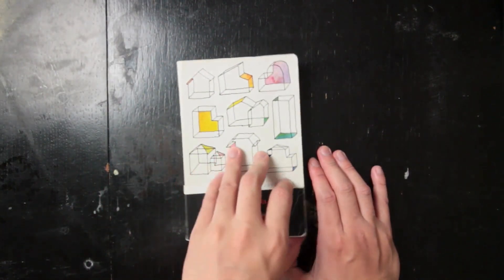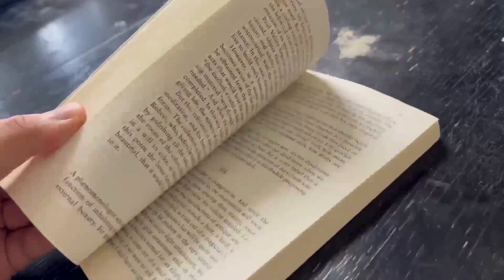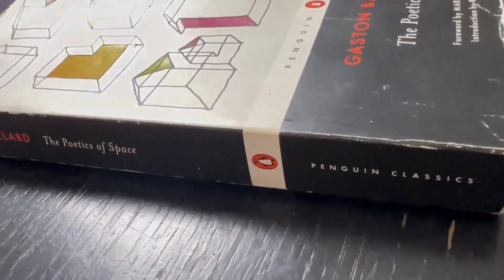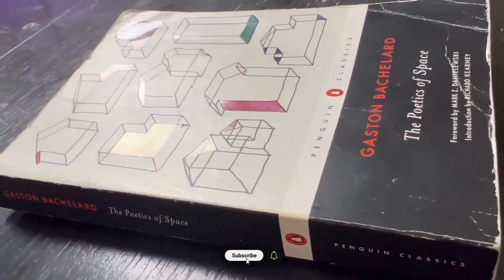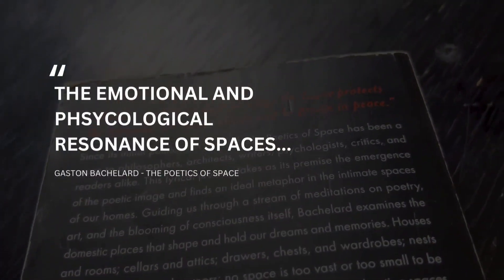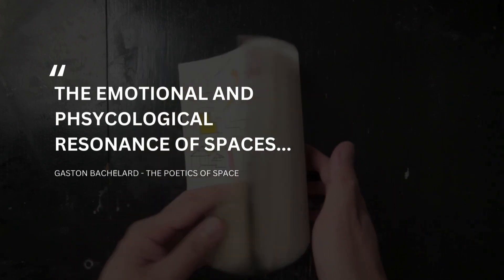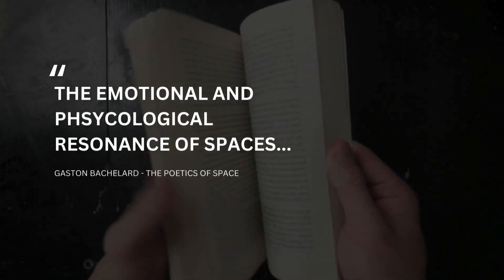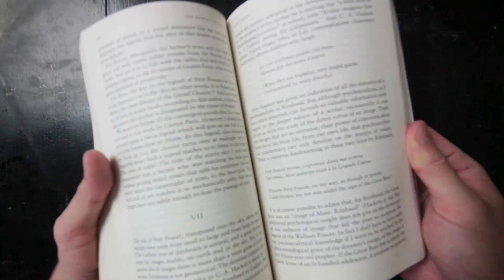Moving into architectural literature, the first book I'd recommend is The Poetics of Space by Gaston Bachelard — a philosophical exploration of intimate spaces. Unlike traditional architectural texts that focus on structure and form, this book delves into the emotional and psychological resonance of spaces: how they shape our memories, dreams, and inner lives. Bachelard explores the home as a primal space, examining how different parts of a house — the attic, the cellar, the corners — evoke specific feelings and memories.